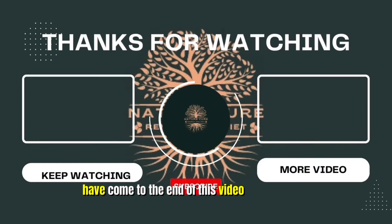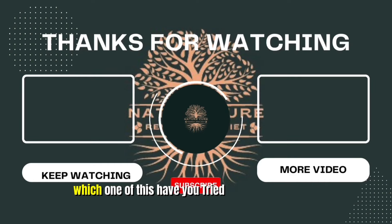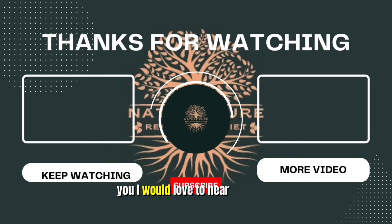We have come to the end of this video. Thank you so much for watching. Comment in the section down below which one of these you have tried and if it worked for you — I would love to hear from you.